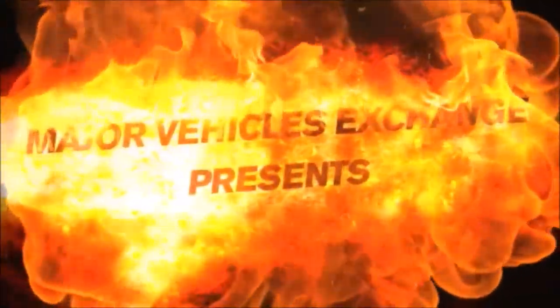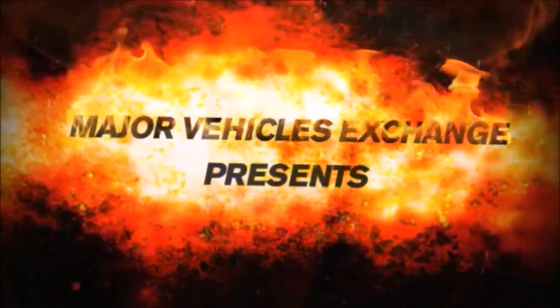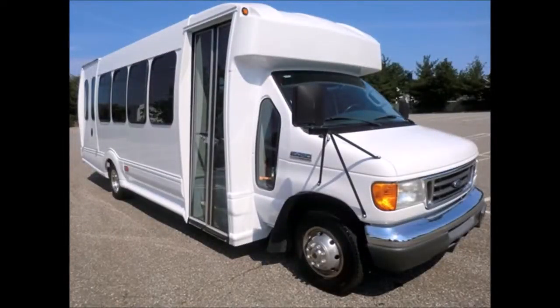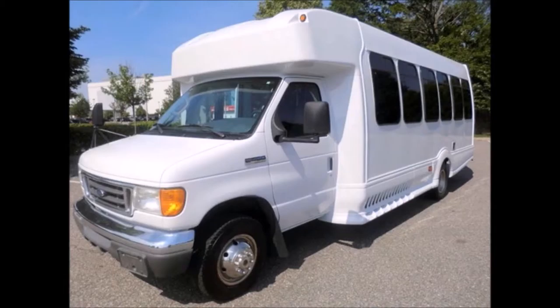Major Vehicle Exchange presents a used bus for sale: 2007 Ford 450 Turtle Top wheelchair shuttle bus, stock number A4648. This used bus for sale has a clear title, is ready for delivery, and has been recently serviced and repainted.